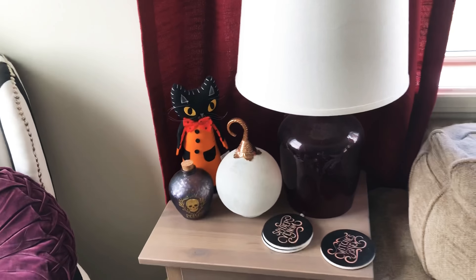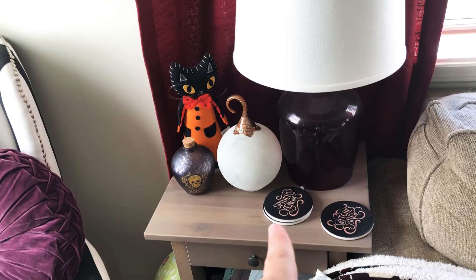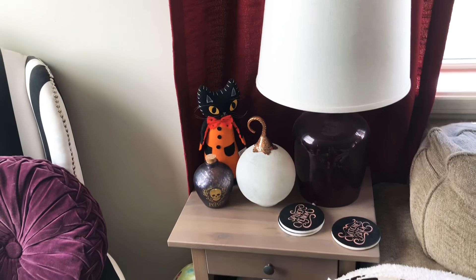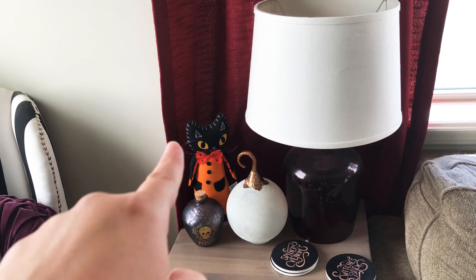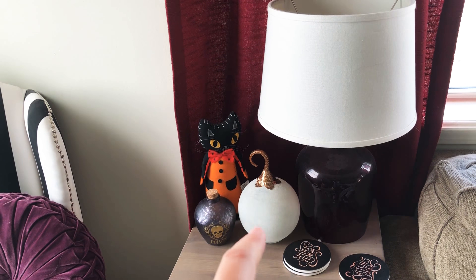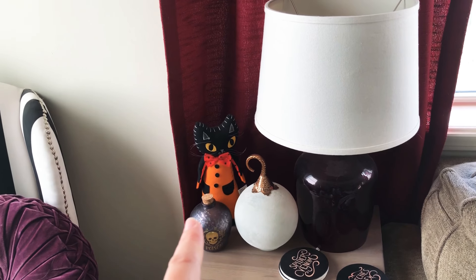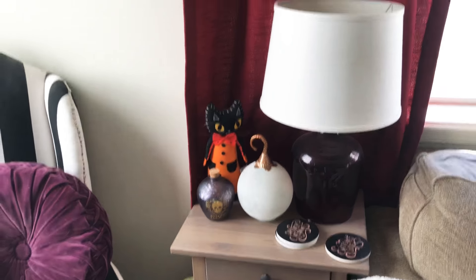Here is the living room. We have all these really cool coasters — that one says Spider Venom, which is brutal. They just say little potion type things. I got this cat figurine from Target last year, or the year before. And then I think that thingy is from HomeGoods, and that one is from Target probably three or four years ago. I love that setup though, how it looks.